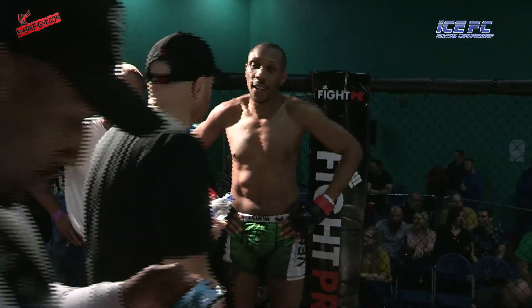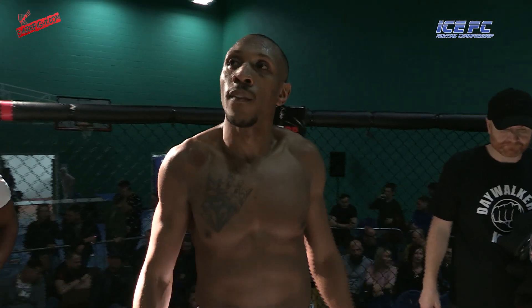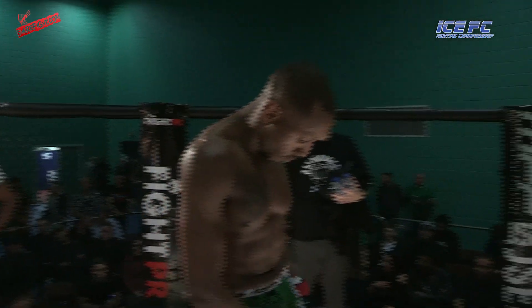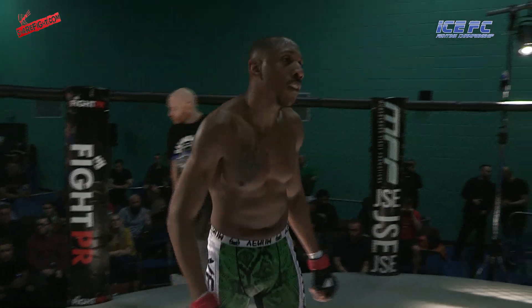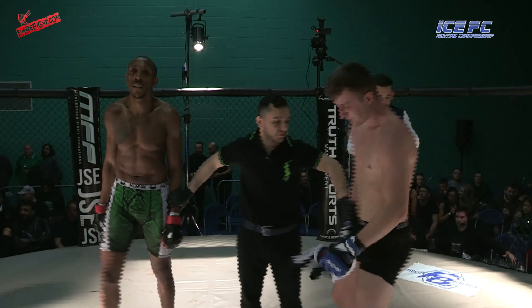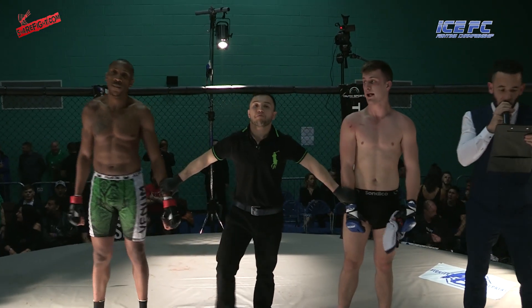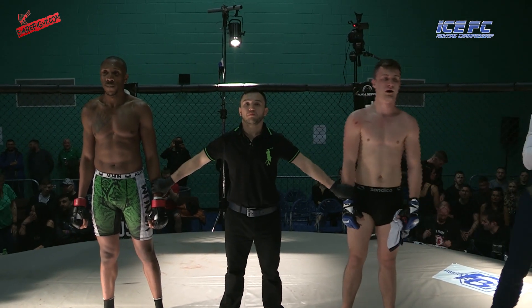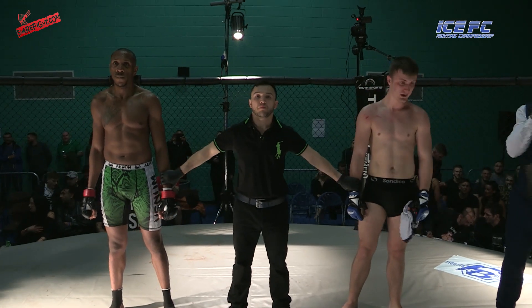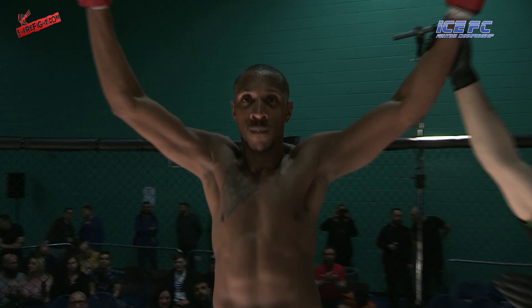Look at the athletic physique on him. Niko Joka stepping in, saying enough's enough. Tom Riggs still looks a little bit annoyed, but I think the decision has been the right one. Referee Niko Joka stopped the action at 2 minutes and 22 seconds of the very first round. And the winner, by way of TKO, in the red corner — Junior Morgan!